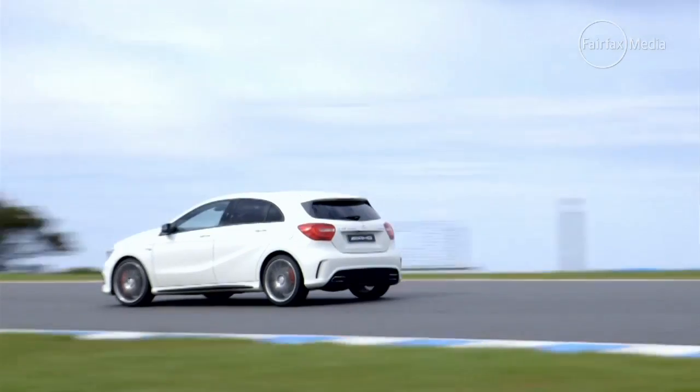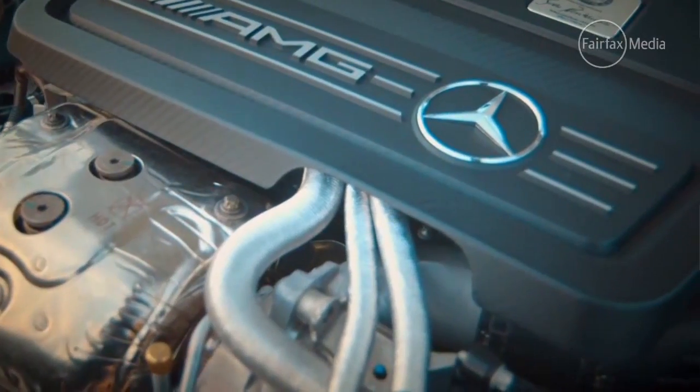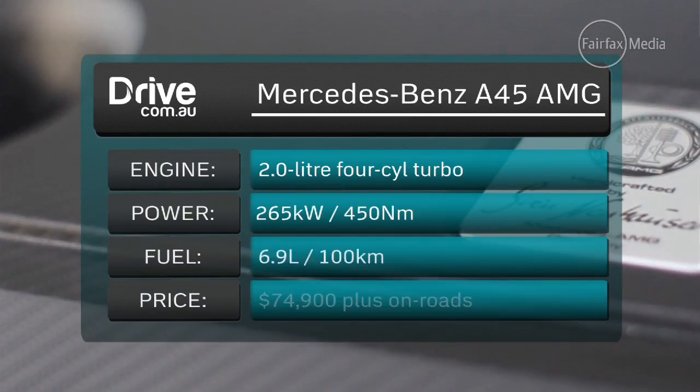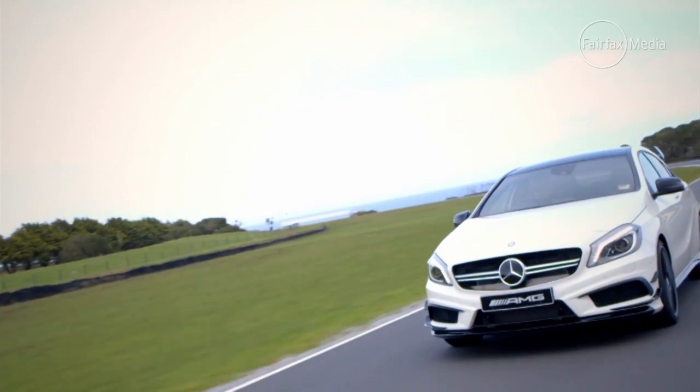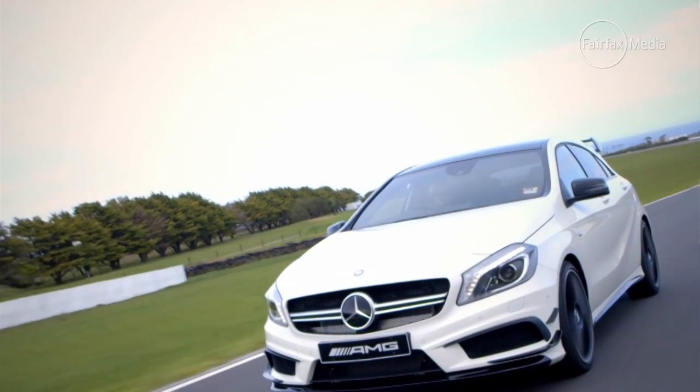And while it might be the brand's smallest car, AMG doesn't do things in small doses. Under the bonnet is the world's most powerful four-cylinder turbocharged engine, producing a staggering 265 kilowatts of power and 450 newton-metres of torque. To put that in perspective, that's actually more power than the original E55 Super Sedan, which had a 5.4-litre V8. And while it's a firecracker of a little engine, it's actually quite docile around town.